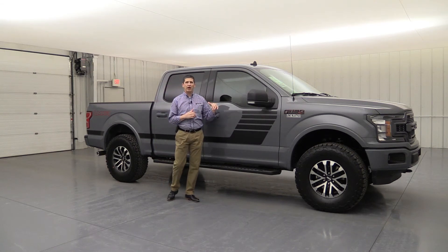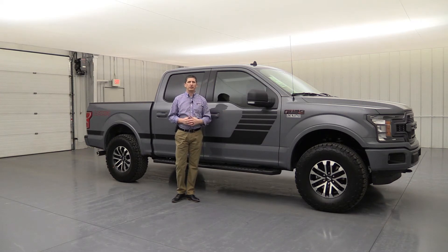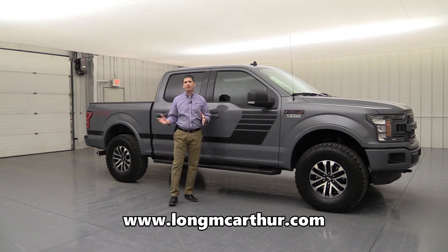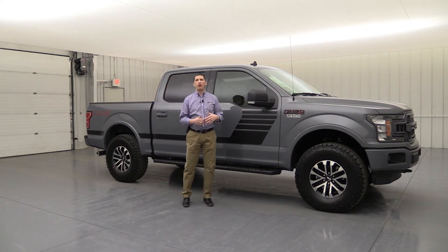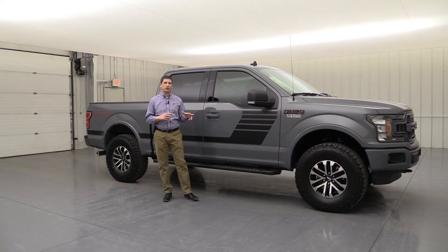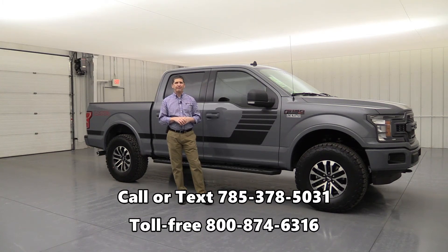We currently have two of these in stock, but if this is a package you want on one of our trucks, reach out to us. If you want a different color, that's great — I think it looks fabulous on this Abyss Gray, which is a new color for 2019, kind of replacing the Lead Foot Gray. You can check us online at lawmcarthur.com to check availability, schedule a test drive, see pictures, or even take a 360-degree VR spin of the vehicle inside and out. Check our off-road inventory under the aftermarket section for all of our custom build series trucks and Roush trucks. You can call or text us at 785-378-5031 or toll free at 1-800-874-6316.